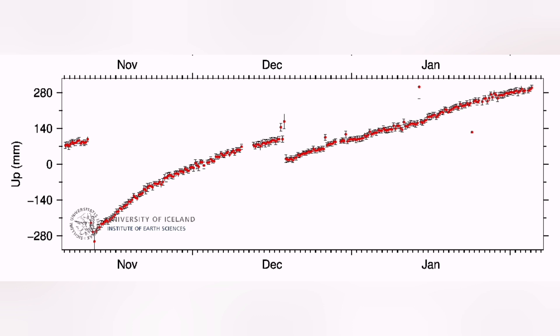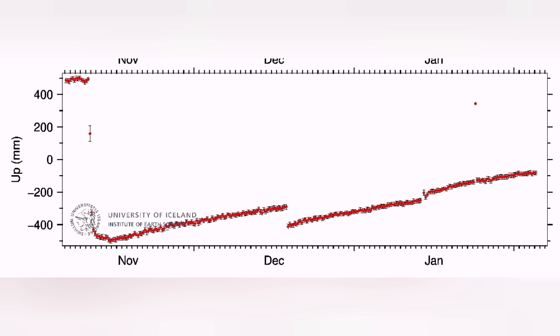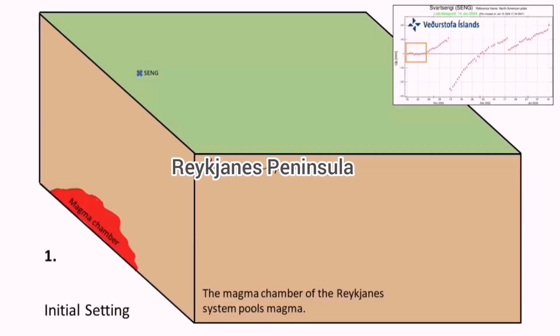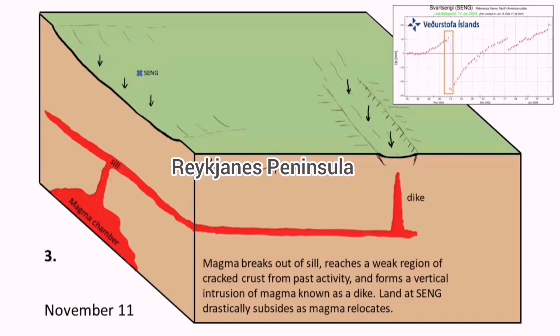It most likely will be in the north of the Hagelfell. You can see we have a slowdown of the uplift in the Sortsengi, Thornbjorn, and Elfdorp also. This shows that the addition of magma in that area is reduced because the magma is now depleted — taken through the seal toward where the dike is and vertically rising to the surface. This is the uplift we see to the left.